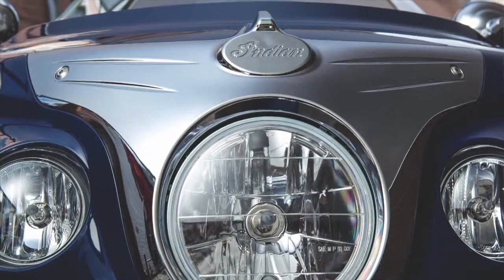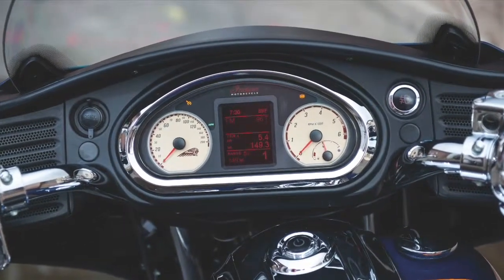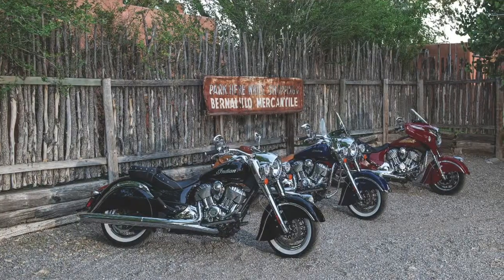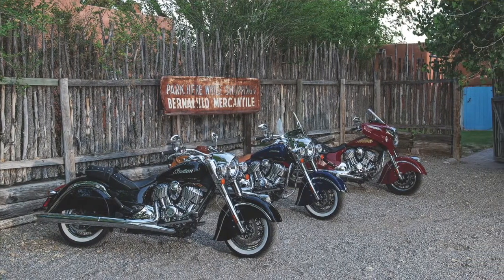But add that fairing and hard bags, plus a high-output radio with integrated Bluetooth technology, and you have a very capable motorcycle. Starting at only $22,999 — exciting new stuff from Indian.